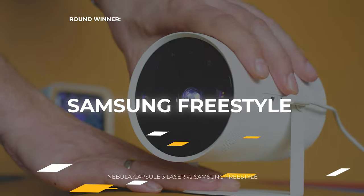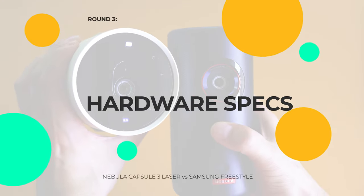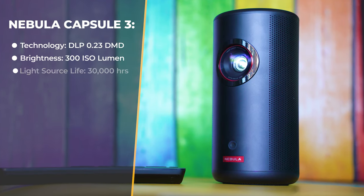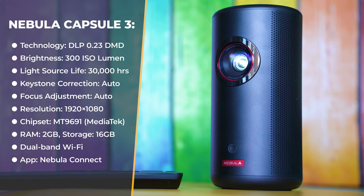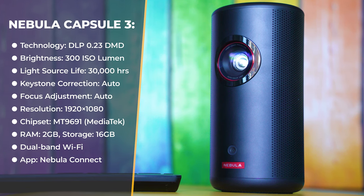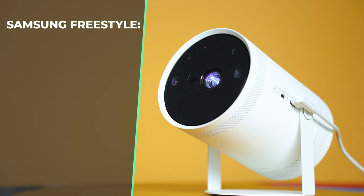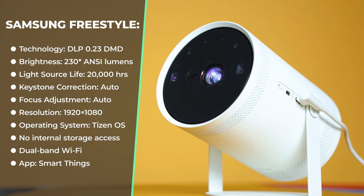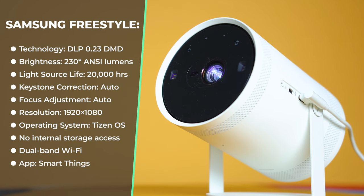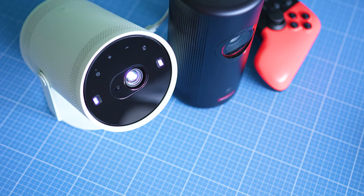Samsung wins the design round — score is now even. For the hardware round, the Capsule 3 Laser uses a MediaTek MT9691 chipset with a quad-core CPU, 2GB DDR3 RAM, 16GB flash storage, Dolby Digital Plus support, a built-in 14,500mAh battery, and weighs 900 grams. That's reasonable for multimedia, though a faster SoC would have been nicer. Samsung doesn't disclose most of their specs for the Freestyle — unclear if they use different hardware in different batches — so I'll stay away from picking a winner here. Still, keeping customers in the dark about hardware in a nearly $900 device is not cool.